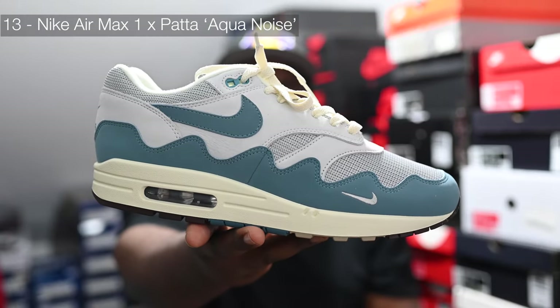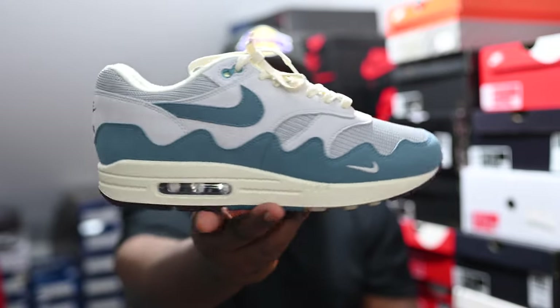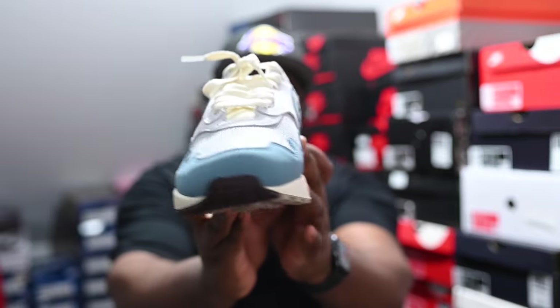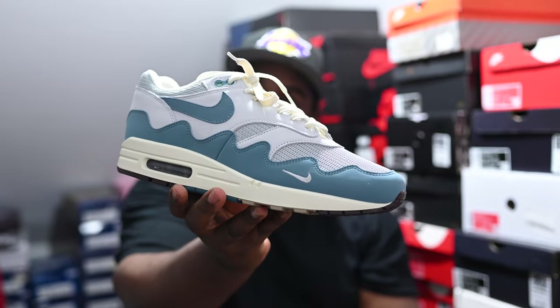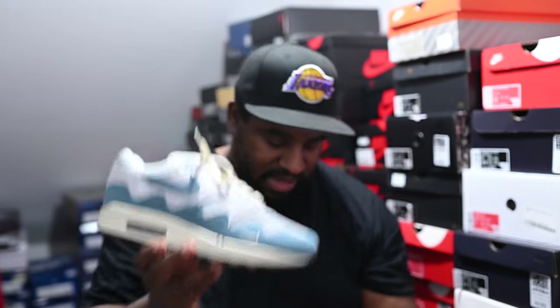In at number 13 — maybe a little bit too low — but here's what it is: the Air Max 1 x Noise Patter collaboration. They smashed it. They've released four pairs and all of them have been good, to be honest. This one I originally thought was going to be my favorite but it ended up not being — still an absolutely fire shoe, glad to have it on the list.